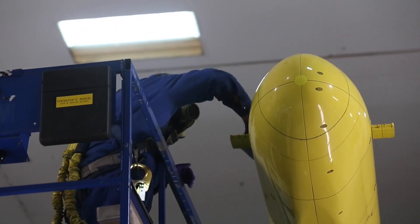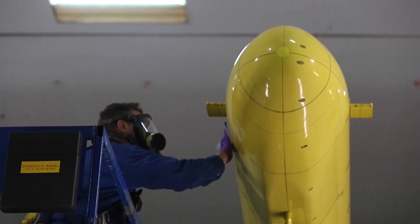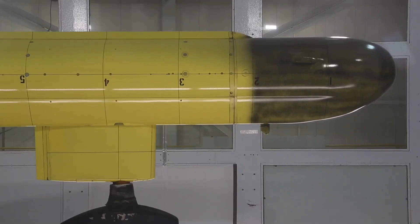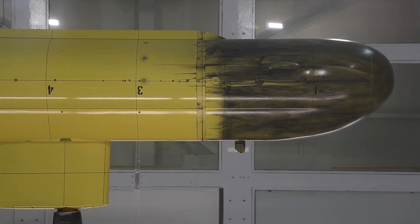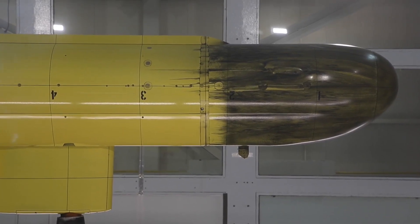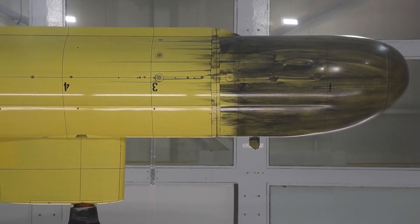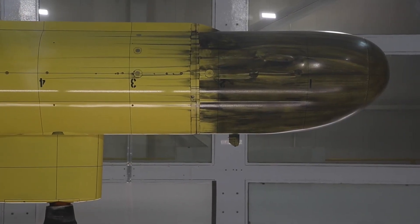What you're going to see today is an example of the surface flow visualization. We're going to be painting the model from station two, which you see there, all the way up to the nose, applying a surface flow visualization fluid. We're going to put the wind on and you'll see that paint start to follow the surface flow pattern that the flow causes over the surface of the model.